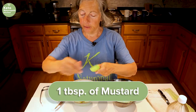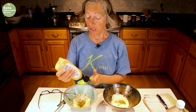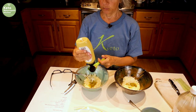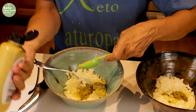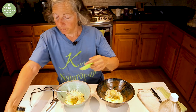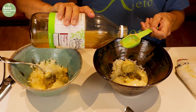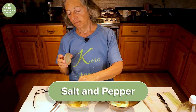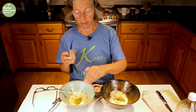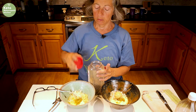Add a tablespoon of Dijon mustard — look for mustard with no sugar. I used to use Grey Poupon until I read the ingredients and found it has sugar. This is just a local brand with no sugar, so always read the ingredients. Then add a tablespoon of vinegar, about half a teaspoon of salt, and about a teaspoon or less of pepper.